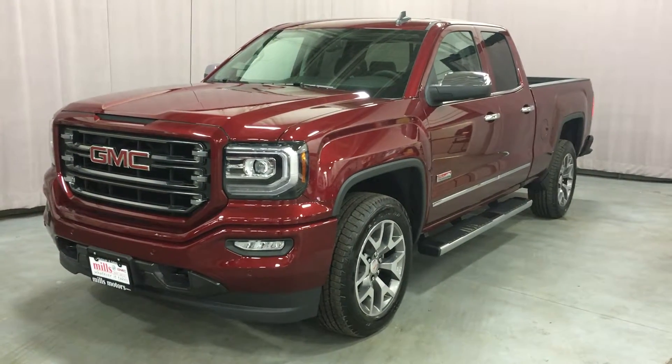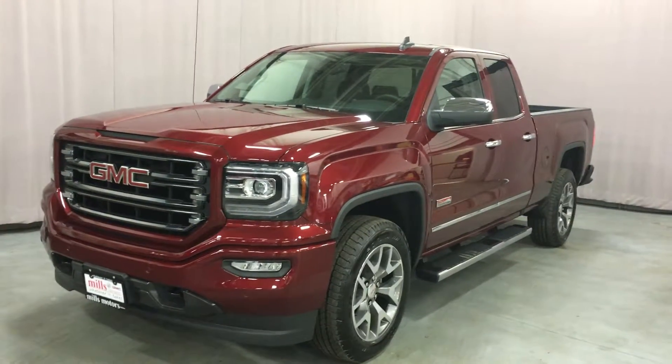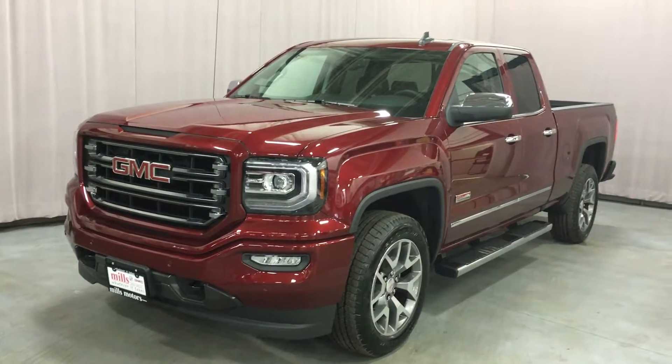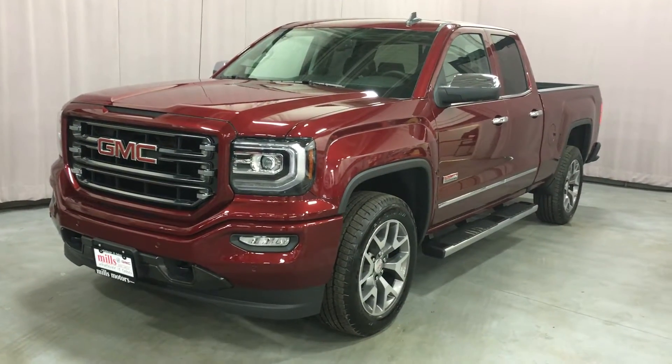Welcome to Mills Motors, located at 240 Bond Street East in Oshawa. We're looking at the 2016 Sierra SLT 1500 four-wheel drive double cab, shown here in a gorgeous crimson red tint coat. Under the hood is the Ecotec 3 5.3 liter direct injection V8 engine with six-speed automatic transmission.